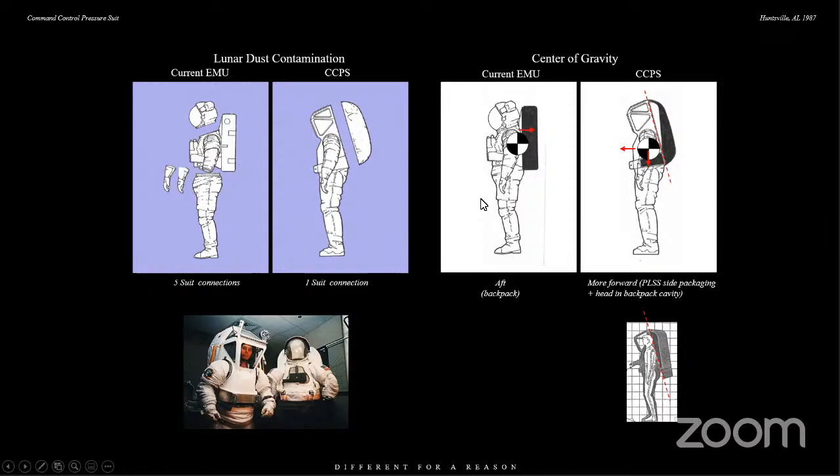The center of gravity is more amenable to walking and getting around, especially on the moon in the one-sixth gravity. The current one has a backpack on the back, so a lot of the mass is aft. What we did is wrap it around and bring it down along those structural elements, so batteries and heavy things could be closer to the normal center of gravity — you'd be able to walk better on the planets. We sculpted out the backpack so the head actually goes into the backpack area of our spacesuit.